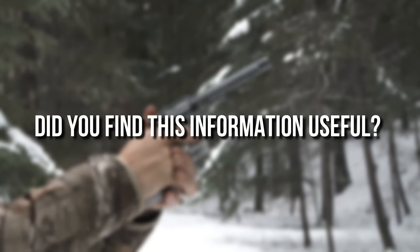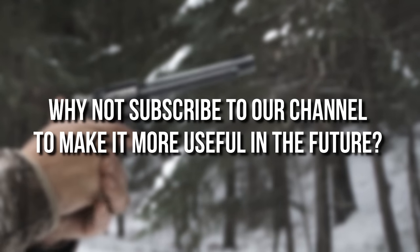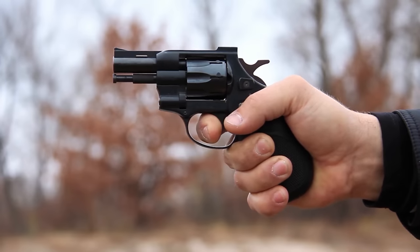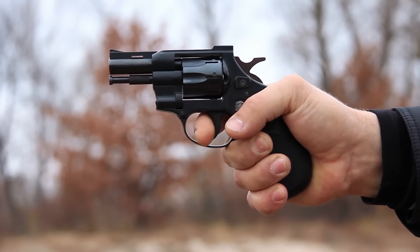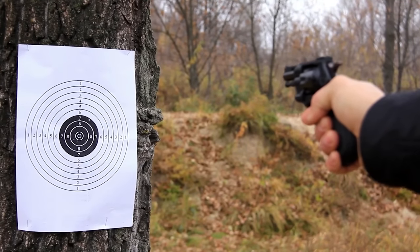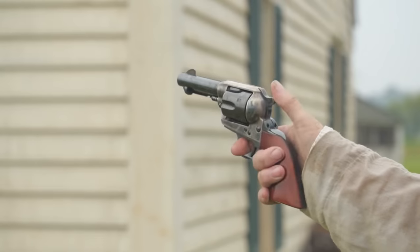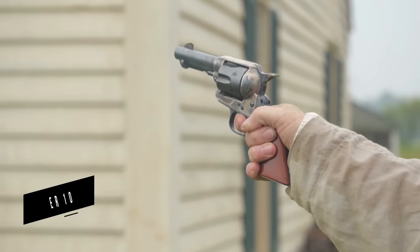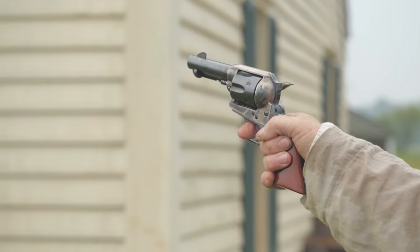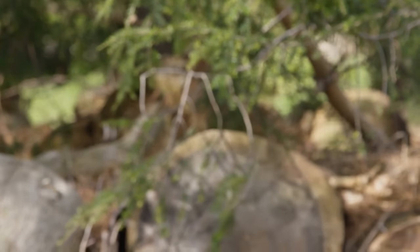Did you find this information useful? Subscribe to our channel for more content like this. Remember that your safety is of the utmost importance, and the right revolver can be an effective ally in protecting yourself and your loved ones. If you want to explore more budget-friendly options, check out our video on 6 handguns under $100. Until next time, stay prepared and safe!